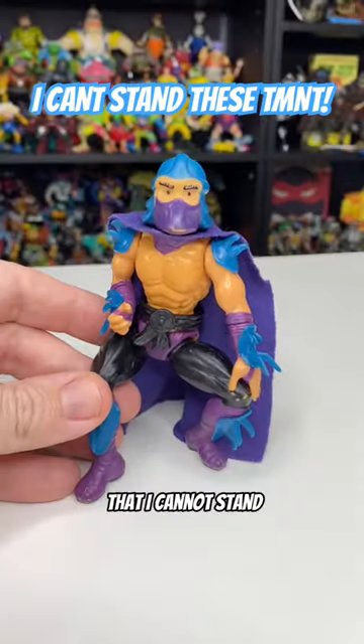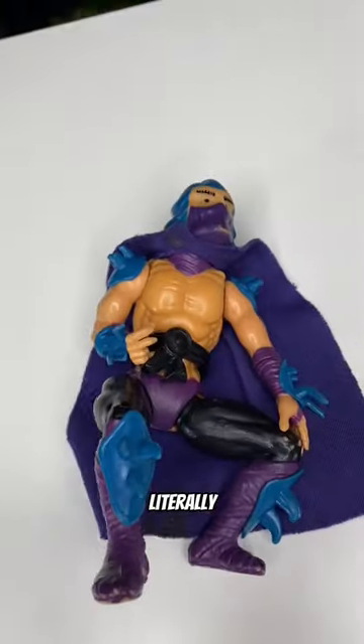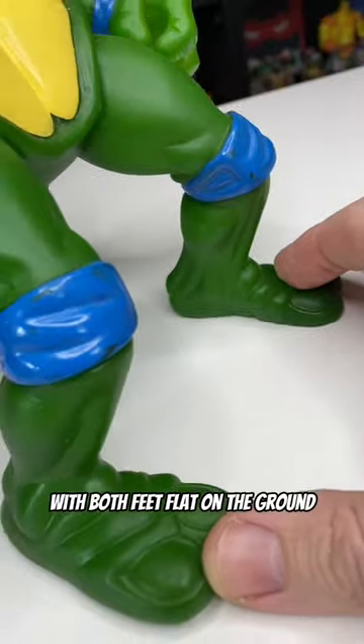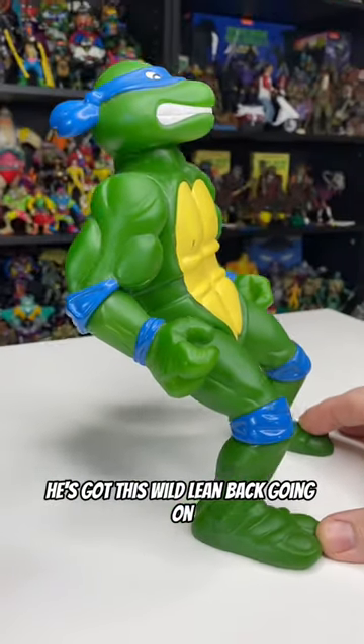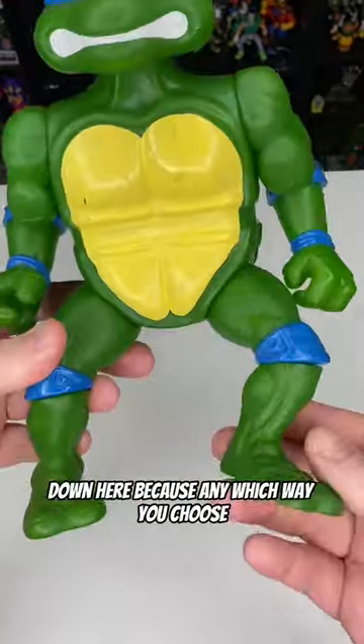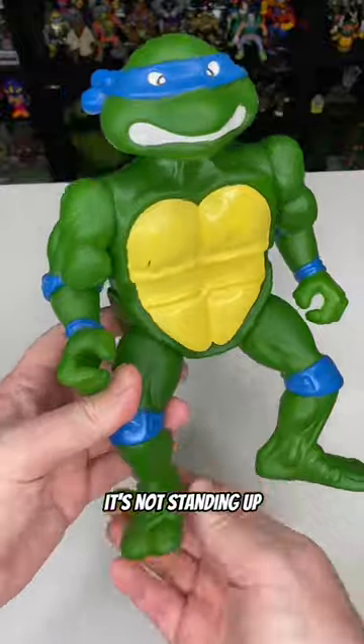Here are five Ninja Turtle toys that I cannot stand. Like, literally. Starting off with this bootleg giant Leonardo. As you can see with both feet flat on the ground, he's got this wild lean back going on. And he might suffer from being able to move too much down here because any which way you choose, it's not standing up.